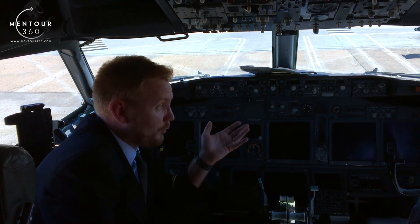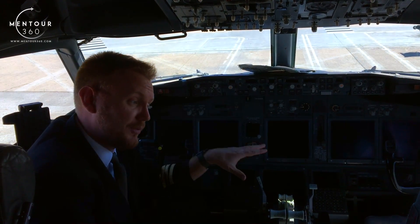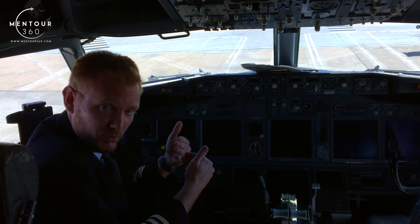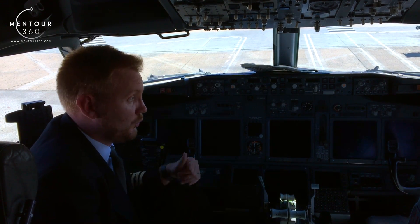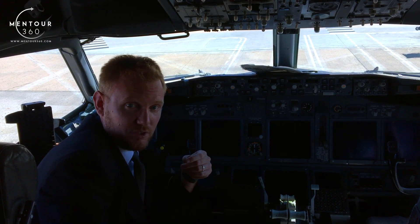So when to open it or why we would open it? On the ground we actually open it quite often to speak to the dispatcher who might not be on the headset, who might just be standing downstairs. So to communicate with ground crew, or to call for a colleague or something like that — we do open it and use it to communicate.